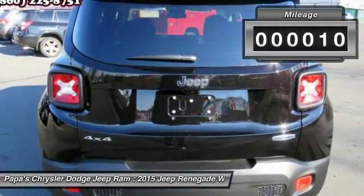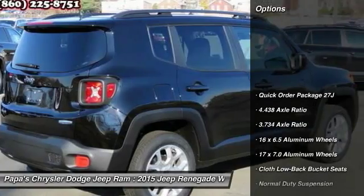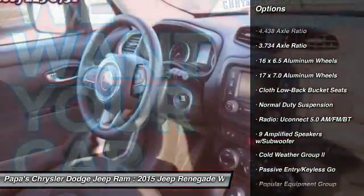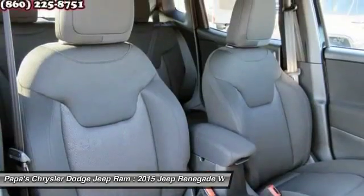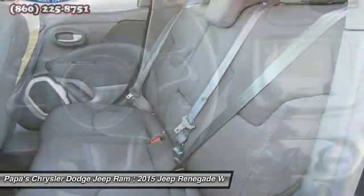This vehicle has less than 100 miles. Here are some of this vehicle's great options: traction control, remote engine start, leather-wrapped steering wheel, dual airbags, power steering, front air conditioning, four-wheel disc brakes, front and rear floor mats, compass, and heated steering wheel.